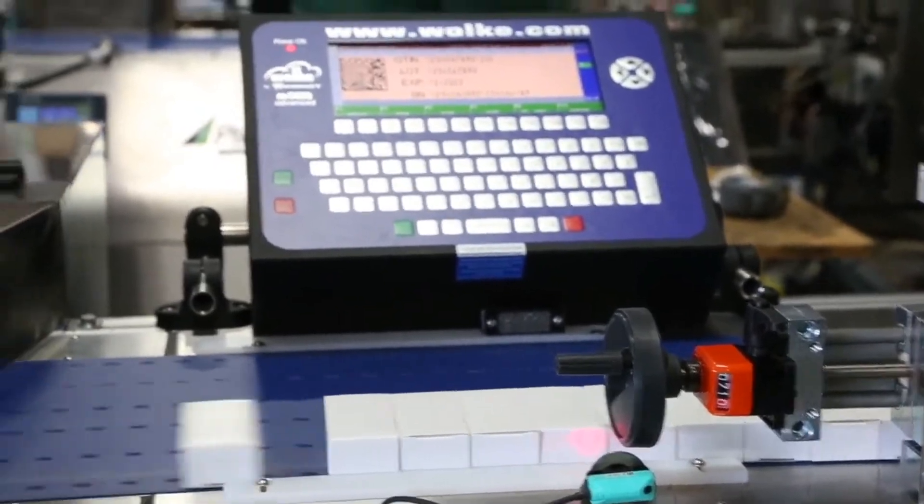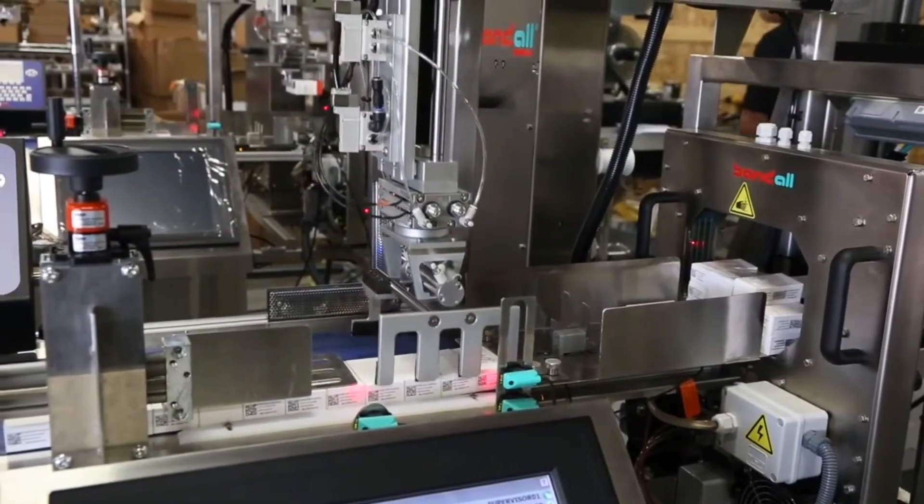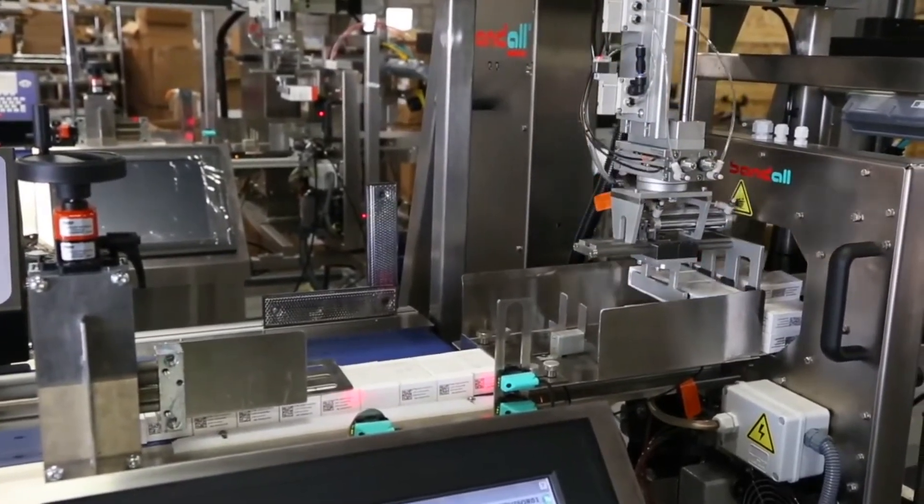We use a Cognex camera to do the verification. We're tracking through an encoder and the Schneider Electric PLC. One of the biggest components of this system is a robotic stacking system that we had custom made with our partner Schneider Electric.